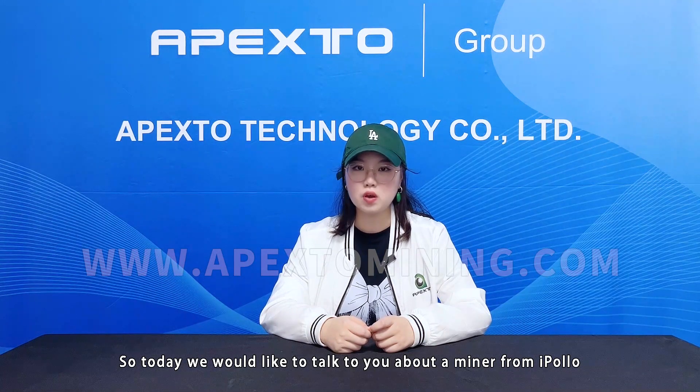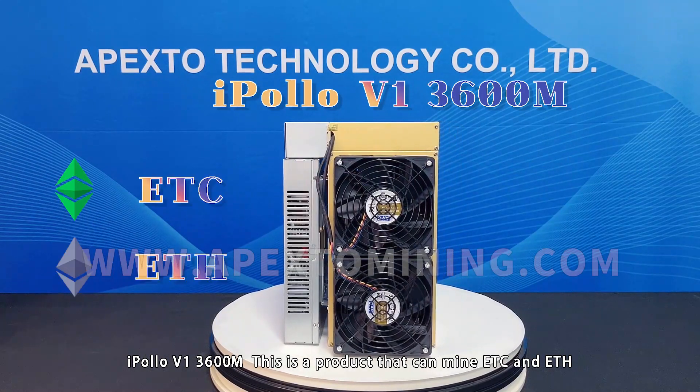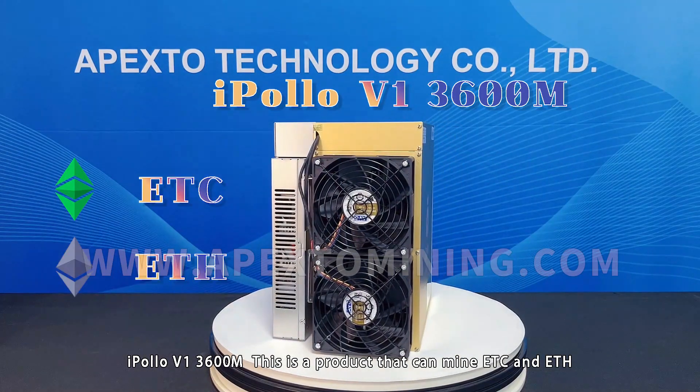Today we would like to talk to you about a miner from Iplow — the Iplow V1 3600. This is a product that can mine ETC and ETH.